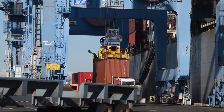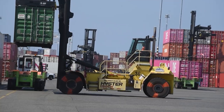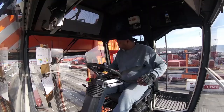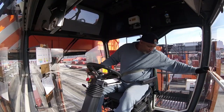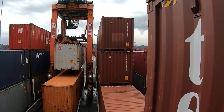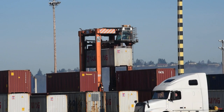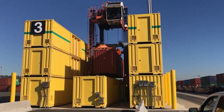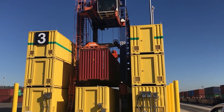Containers are stacked and moved around the terminal. Top picks grab a container from above. Operators of straddle carriers maneuver them carefully between stacks of containers, and then lift containers onto empty chassis so they can leave the terminal by truck or train. All arriving containers are scanned for radiation and must be cleared by agents with U.S. Customs and Border Protection.